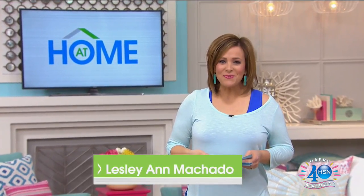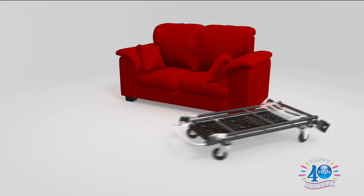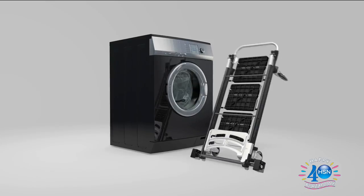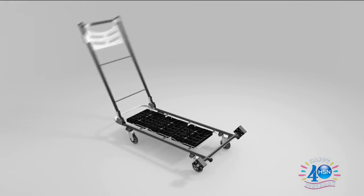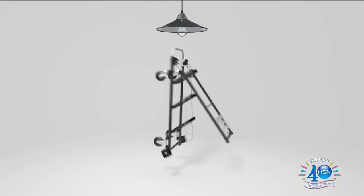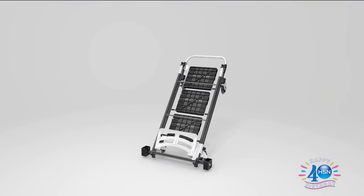Happy 4th of July everyone — I hope you have a safe, fun one surrounded by your friends and family. My name is Leslie, welcome into HSN. This is 'At Home' and we'll be showing you some of our favorite must-have products. We've got a really cool four-in-one cart that'll do all the heavy lifting for you — it's a dolly, a trolley, a hand truck, and it turns into a step ladder with a 200-pound capacity, made out of steel.